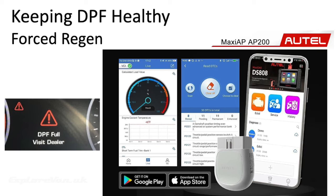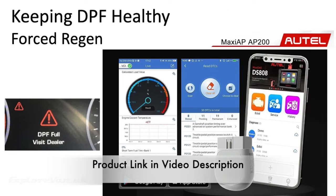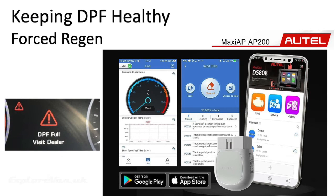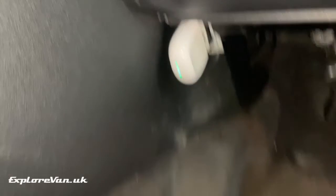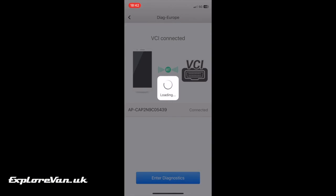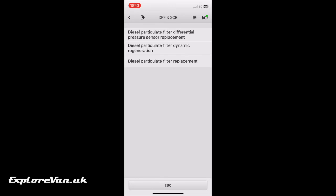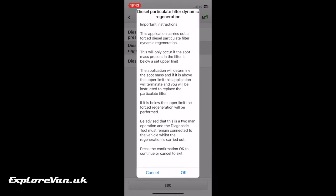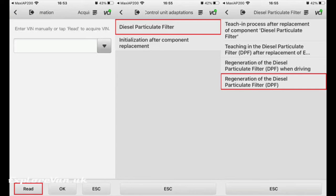With more advanced OBD2 readers like the Autel AP200, which can be purchased for around £70 — with one lifetime subscription included for one vehicle make and additional makes at around £16 per year — one of the service activities you can carry out is a forced regeneration, saving the inconvenience and expense of a trip to the dealer. Here you can see the process of activating a forced regeneration on the Land Rover Discovery Sport, and here is the same process on a Mercedes-Benz Sprinter.